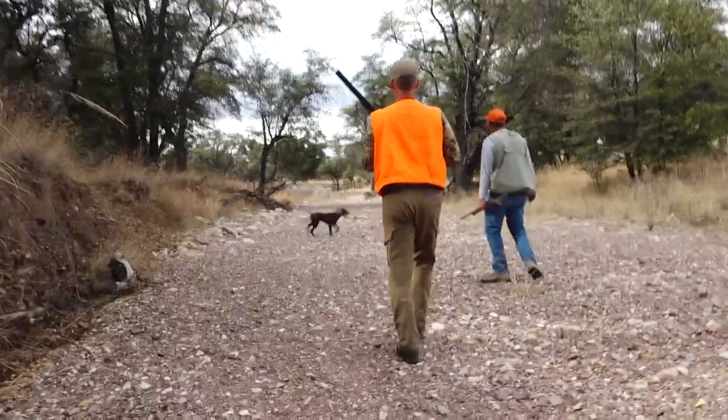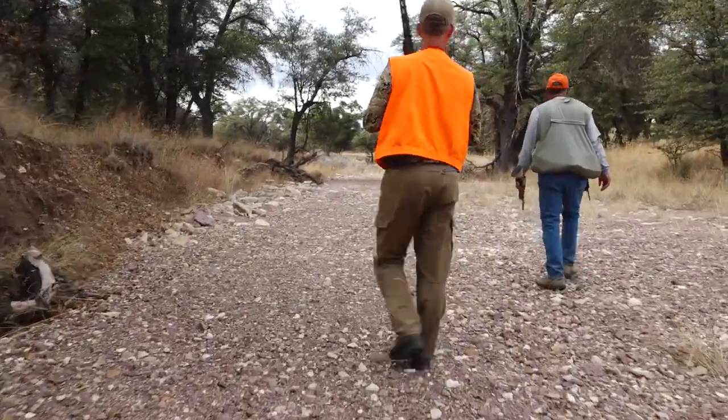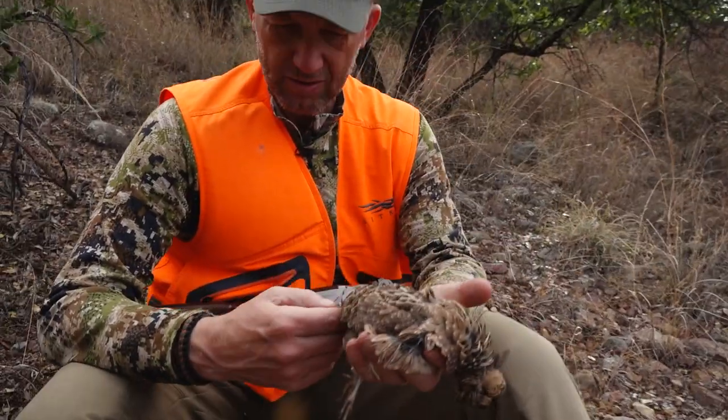We're gonna walk you through how the system works, then I'm gonna show you some of the tools that I use, and then I'm gonna explain to you the whole host of other opportunities that are out there in Arizona for all these other really cool species.